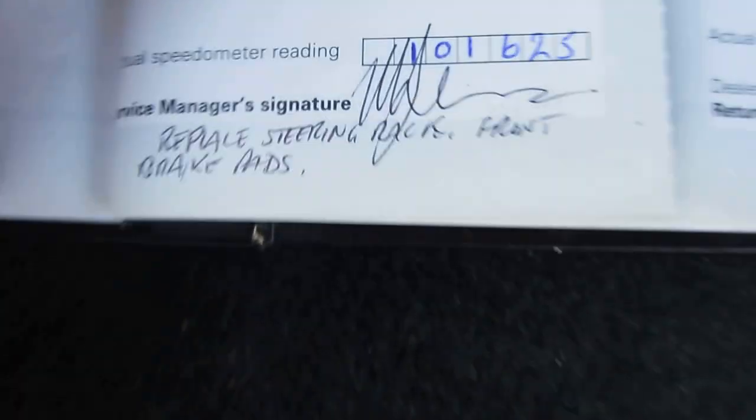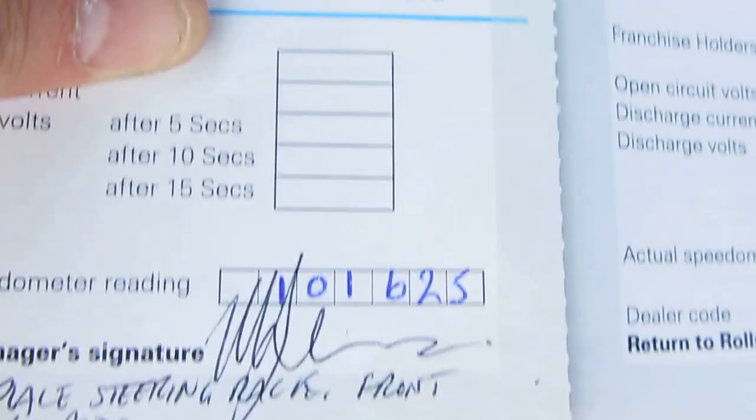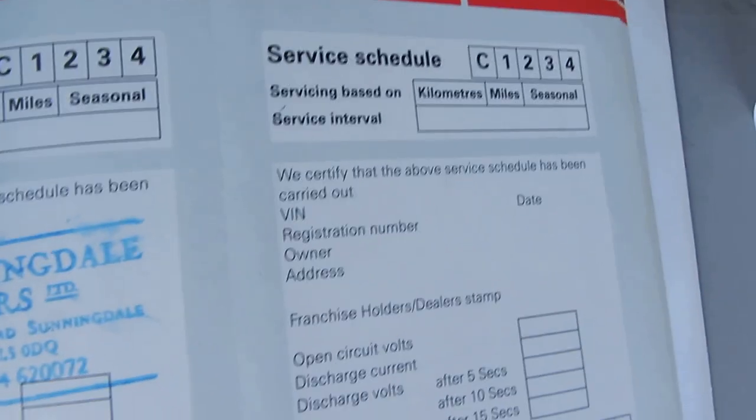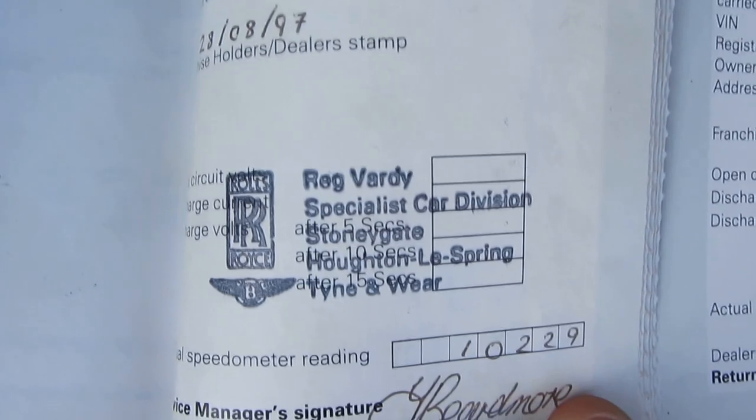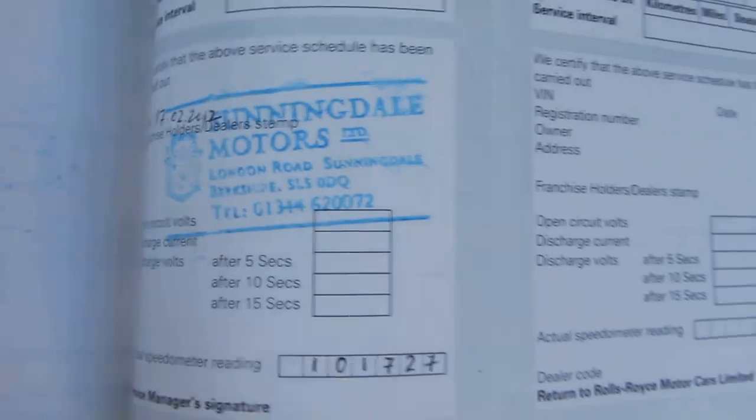There are other services in here as well going all the way back, including all sorts of things — some of it cash work. So: replaced a steering rack, front brake pads all been done, that was at 101,625 miles. The car is currently on 106,000. Services going all the way back with Balmoral, who are a Bentley dealer as well — loads of stamps in here. If you want to have a look at all of this, give us a call and I can send you photographs.